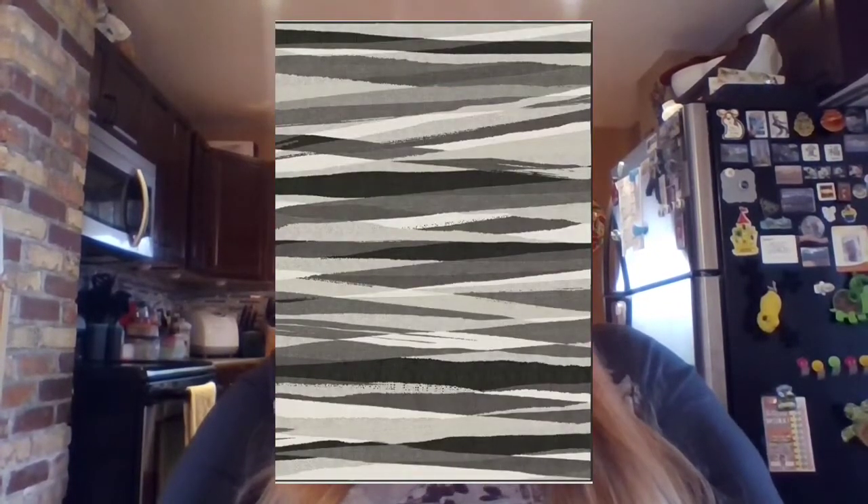Our living room right now is blacks, grays, white, with red as the accent color — but I might change it to blue, yellow, or green. So I wanted something neutral but with a really cool pattern. I ended up picking the Meridian Smoke rug — my husband's going to insert a picture here so you can see what it looks like. It was our first Ruggable purchase so we got a 20% off coupon, and with tax, shipping, and everything it came to $254.15. I'm hoping it was worth it — I'm so excited!